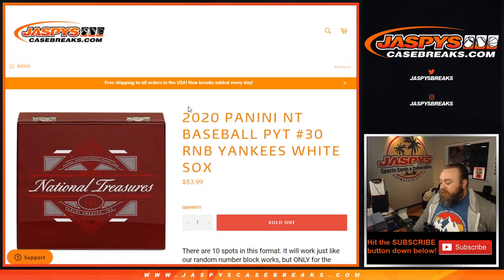Hi everyone, Sean with JaspysCaseBreaks.com here doing 2020 Panini National Treasures Baseball Pick Your Team 30 random number block for the Yankees and the White Sox.